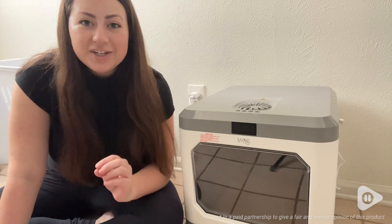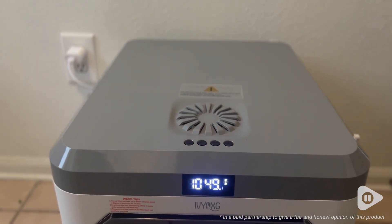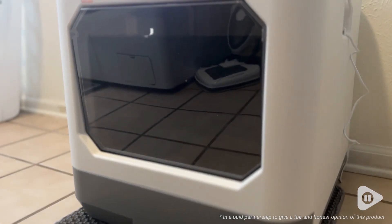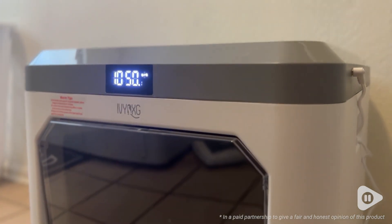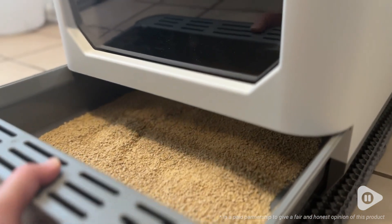First, it has a deodorizer — this is a dream come true. The biggest complaint of having an indoor cat is the smell of the litter, or even just the fear of the litter smelling. I really love that it smells like fresh laundry. It also has a tray, so you can